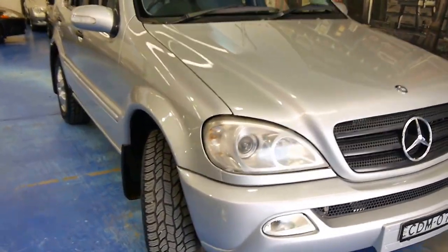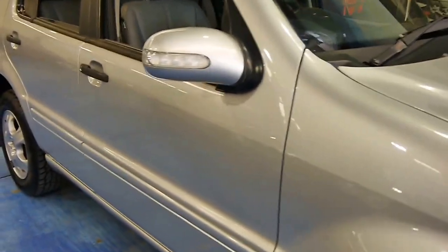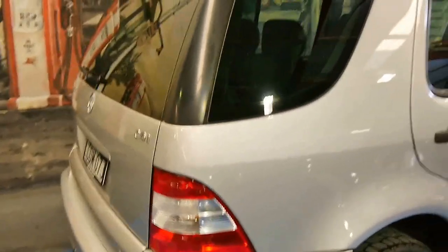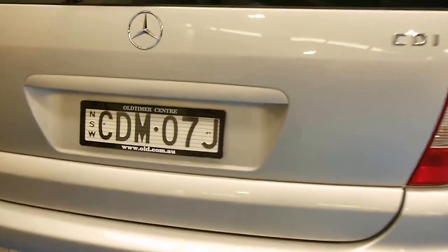Hi, I'm absolutely thrilled to show you this W163 Mercedes-Benz ML270, finished in Zircon Silver. Absolutely lovely car. Very practical — it's got seven seats so you can fit the whole family.